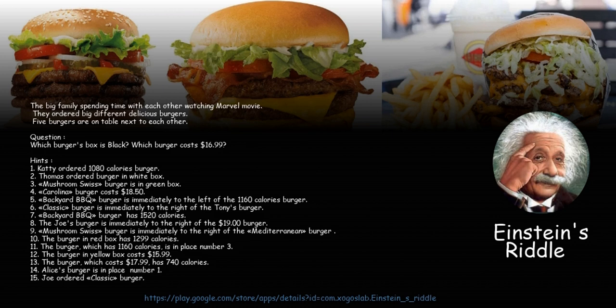The big family is spending time with each other watching a Marvel movie. They ordered big, different, delicious burgers. Five burgers are on the table next to each other.